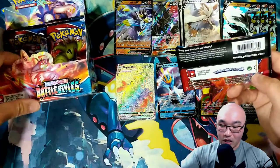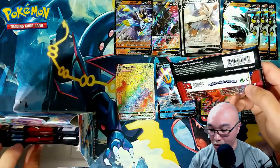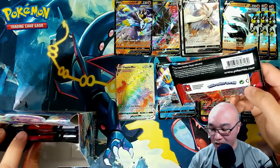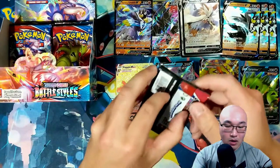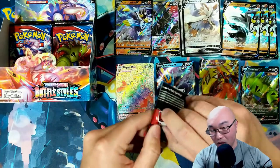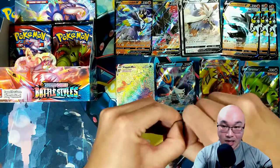Let's count it up — two, four, six, eight, nine — this is our tenth pack, and we have ten packs to go. Let's see if we can get something good in these last ten packs.